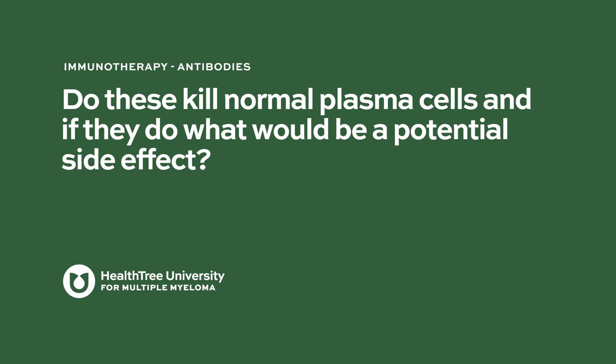Do these kill normal plasma cells, and if they do, what would be a potential side effect? Yes, absolutely — there is expression of BCMA on normal plasma cells as well. One downstream side effect we see with BCMA-targeted therapies is depletion of immunoglobulin secretion. Immunoglobulins are essentially antibodies that help fight off infections. Patients may develop hypogammaglobulinemia, which is a decrease in IgG levels. While myeloma patients may have bad IgG representing the myeloma component, we all need good IgG to fight off infections, potentially making patients more prone to infections. One way to support patients is to give intravenous immunoglobulin or IVIG to help boost the immune system, which we give intermittently to some patients on BCMA-targeted therapies.